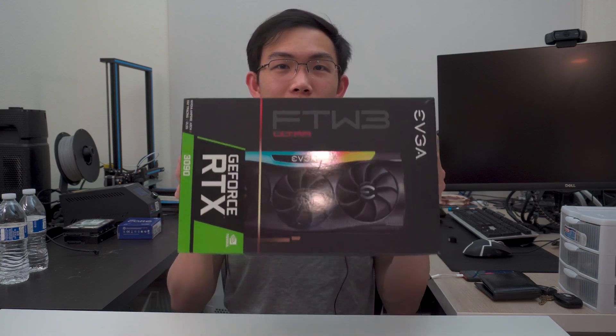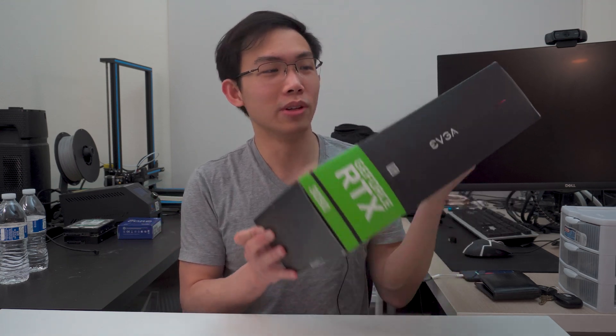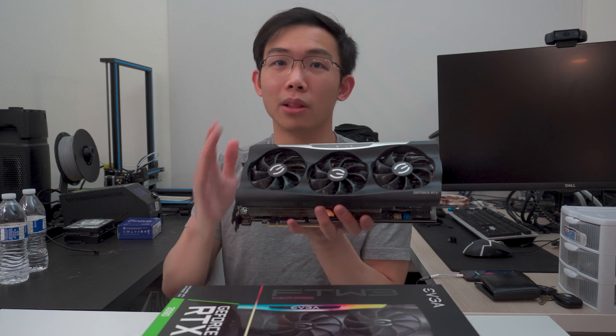So how do you know that the GPU shortages are coming to an end? Well, this is how. I somehow got myself an RTX 3090, and not just a normal one — EVGA FTW3 Ultra Edition. It's not just some crappy XC3 or Zotac Trinity card. It's an actually legit decent card. And yeah, I'm really not joking guys, I got one of these at below MSRP.